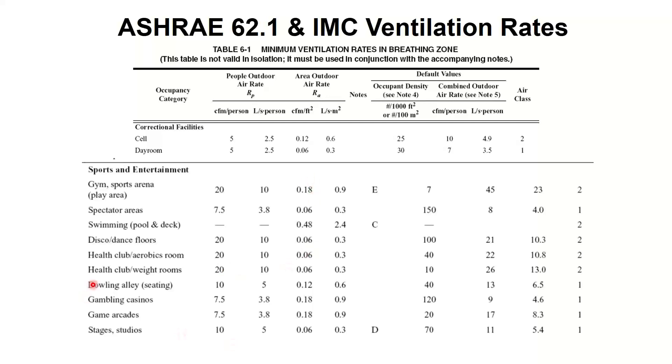The ones we want to look at specifically: first, gym and sports area — the athletic area is separated from the spectator area. If you're a small gym like a YMCA with three basketball courts, it's pretty much all gym floor. For the gym floor area, you need 20 CFM per person and 0.18 CFM per square foot. Those are very, very large numbers — larger than offices, retail, restaurants, even schools and daycares, and daycares are among the highest ventilation requirements there are. Gyms are almost the highest.